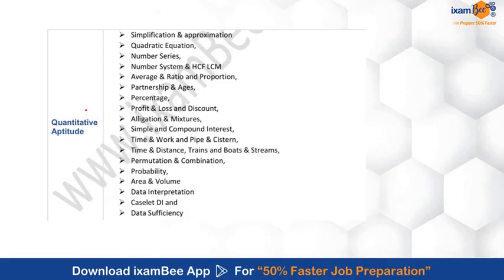Now let's talk about the Quantitative Aptitude syllabus. For quantitative aptitude, you need to focus on simplification, approximation, number series, quadratic equations, number system, profit and loss, percentage, compound and simple interest, permutations and combinations, probability, data interpretation, data sufficiency, time and distance, and pipes and cisterns.